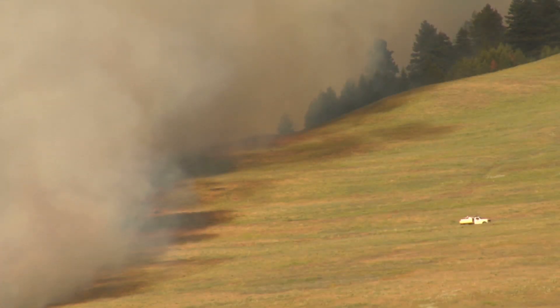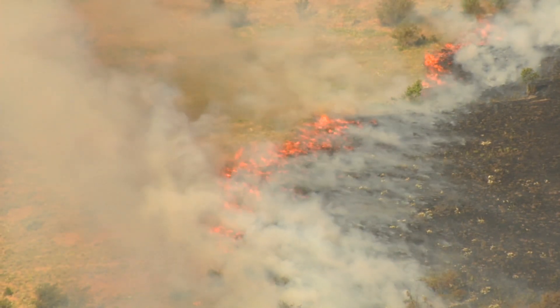So the fire, in effect, actually pulls itself uphill by this process of preheating fuels, and it's a very powerful force. For every 10 degrees of slope, a fire can double its speed.